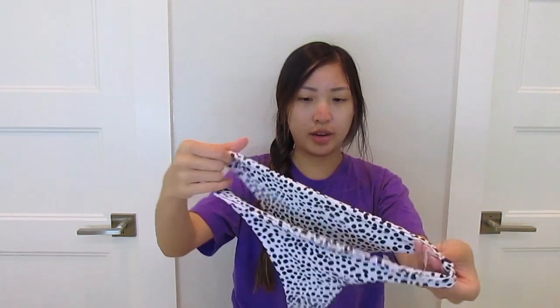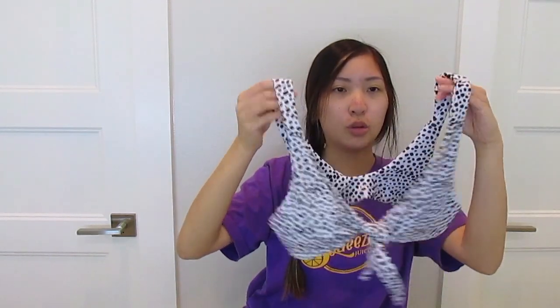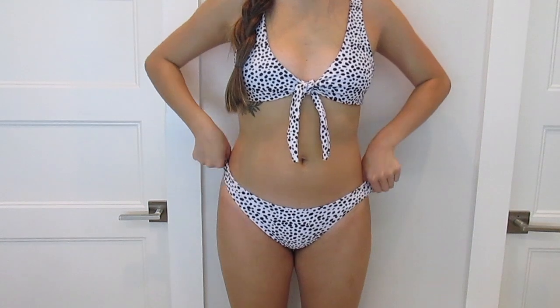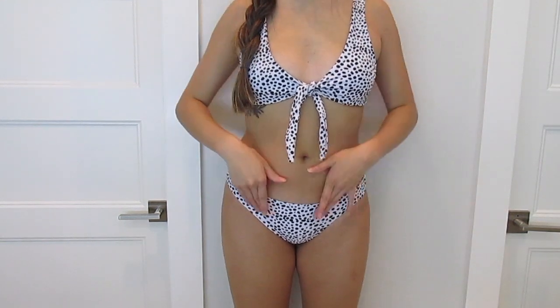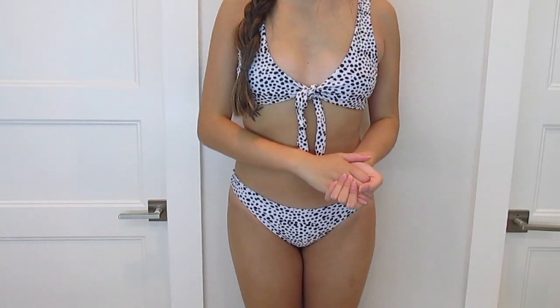The last bikini out of the four is this dalmatian-looking pattern one. It's kind of trippy to look at directly — it messes with my eyeballs. The bottoms are definitely kind of cheeky. The top is just a normal tie in the front with a little scoop. You can really pull it in and give yourself some cleavage — shoutout to my small-chested girls. The bottoms are tighter than the other bikinis I got, and everything I got was in a small, so keep that in mind. Overall I really like this swimsuit. I'm very satisfied — I now have four new bikinis.